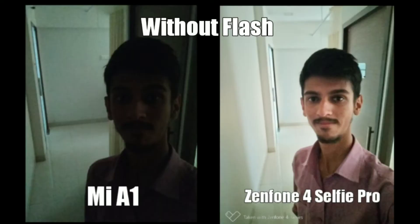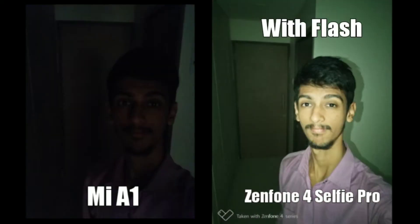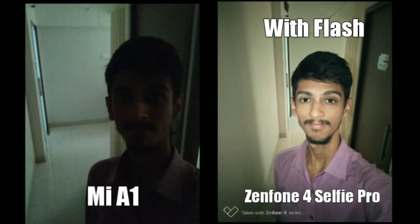In lower light selfies, the Zenfone's camera simply kills the Mi A1. Sometimes I can't even recognize my face in images from the Mi A1, whereas with the Zenfone it's a lot better. The Zenfone also has a front facing flash, which can be pretty handy in some cases — something the Mi A1 lacks.